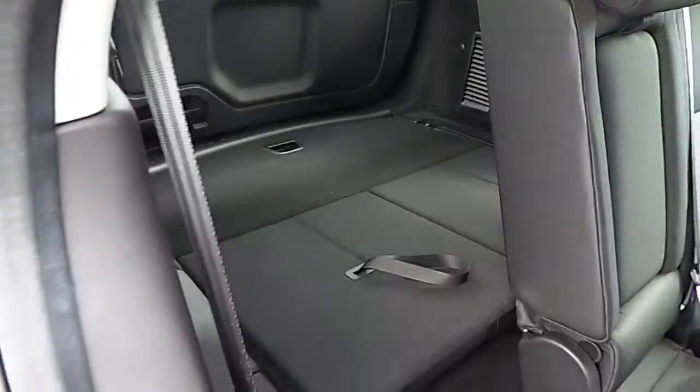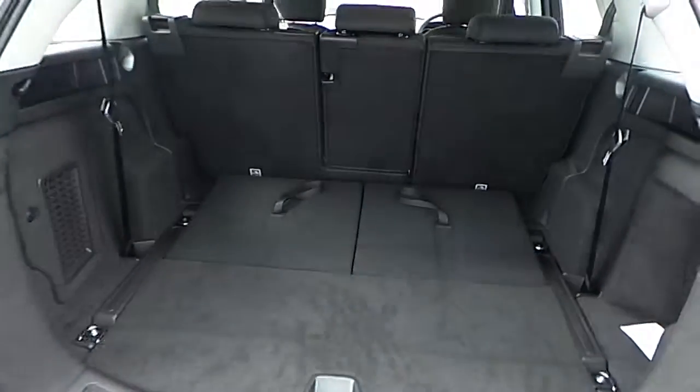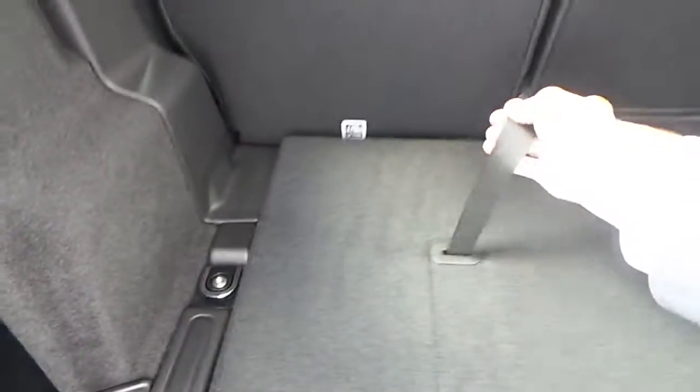These seats are fully adjustable to allow for easy access to the rear seats. And I'll just show you the boot. There's plenty of space when the seats are put down, and to put them up it's very simple — just pull these, lift the headrest, and the same again.